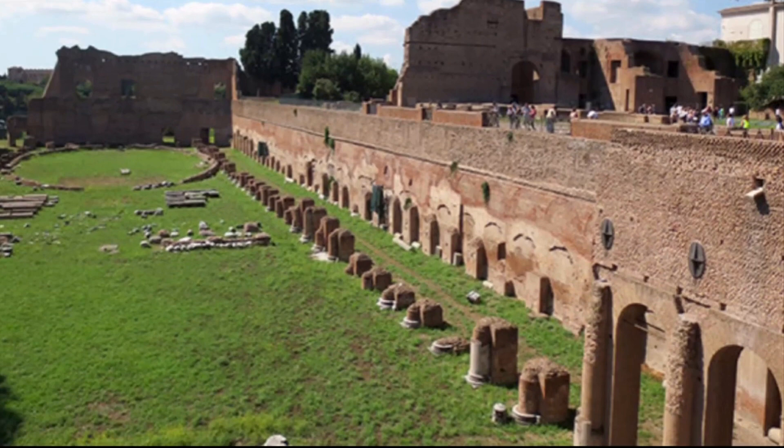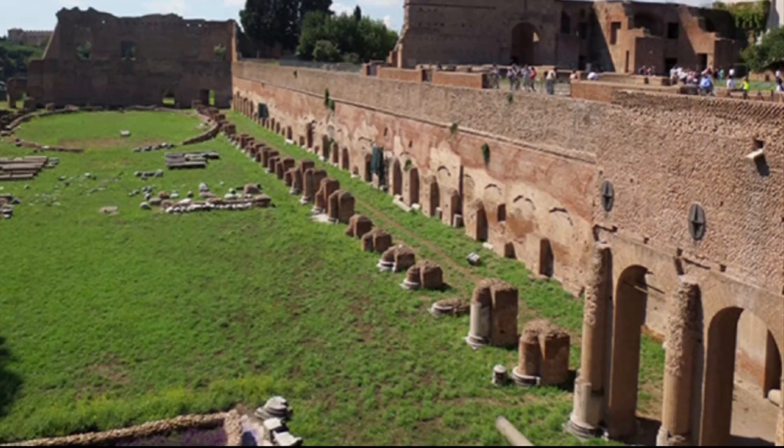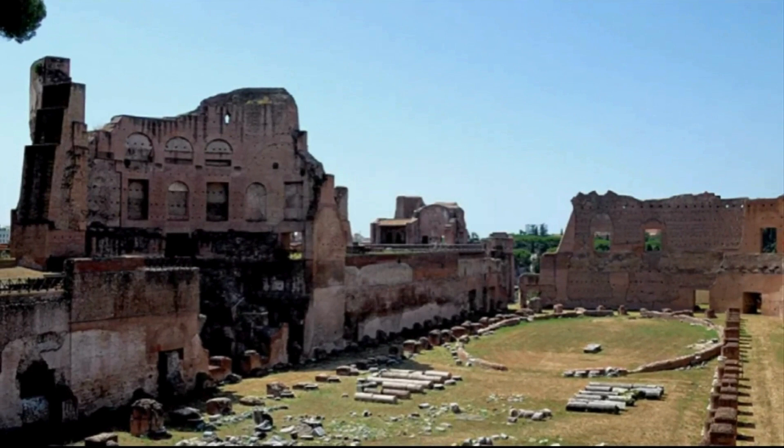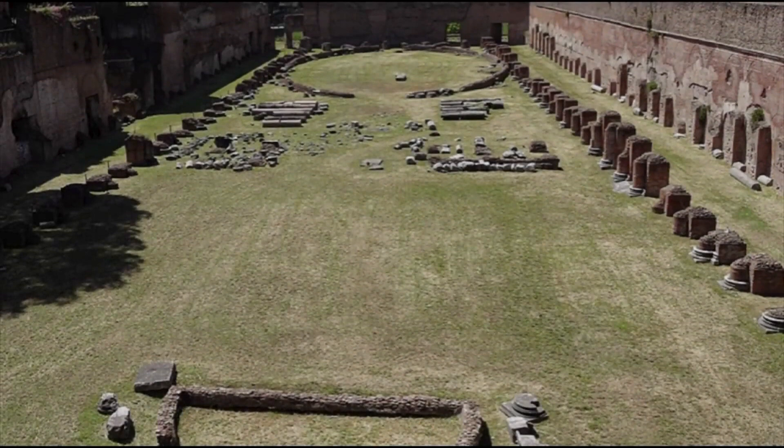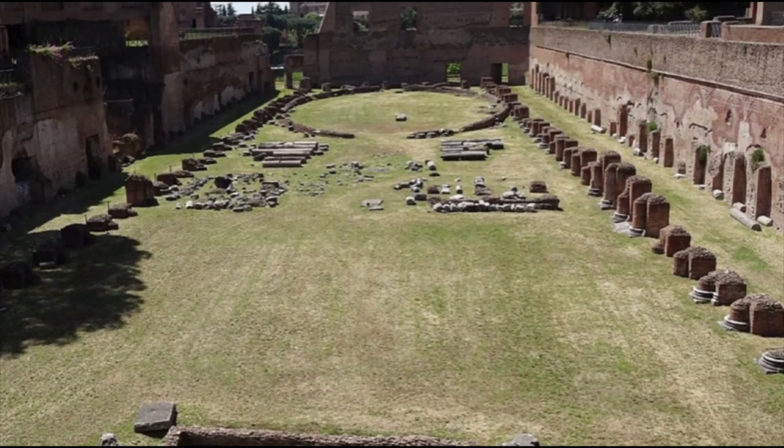The Palatine Hill is not only one of the seven hills of Rome, but also the birthplace of Rome itself. Legend has it that Romulus and Remus were raised by a she-wolf right here on this hill, and this became the foundation of their village. Archaeologists have actually proved that this hill was the place where the first Roman huts were built. It was here that Augustus was born in 63 BC, and there are also such impressive ancient sites as the House of Augustus, the Palace of Septimius Severus, and the House of Livia.